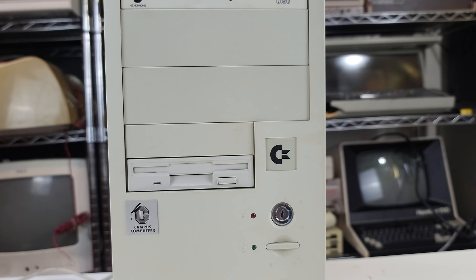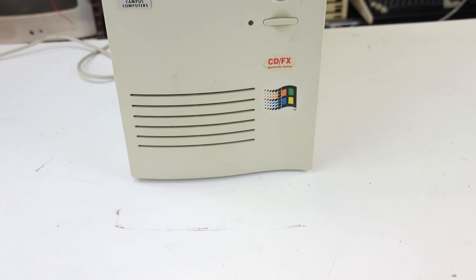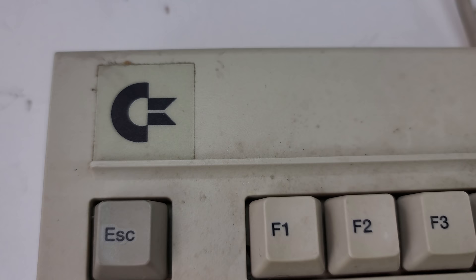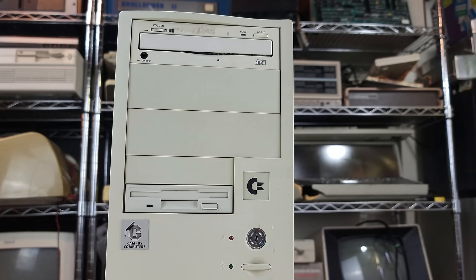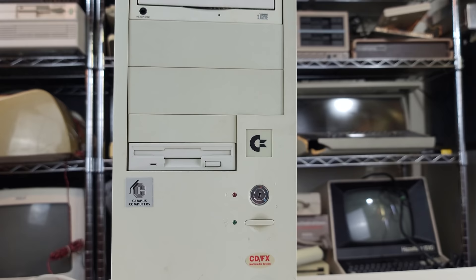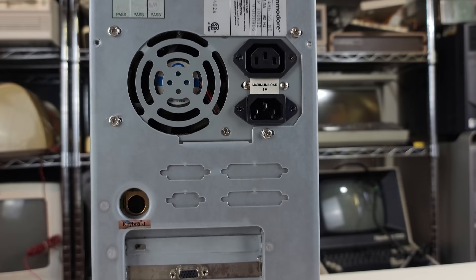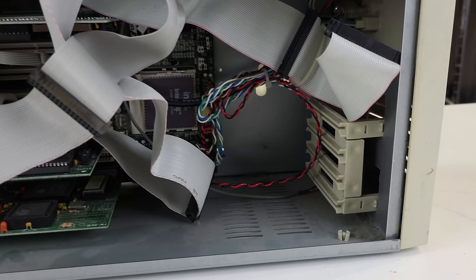To be sure, Commodore had very little to do with this Canadian market PC clone. They did not design it, they did not manufacture it, they didn't even support it. But Commodore Canada actually did authorize the use of their name and their iconic logo, which are affixed to the case and keyboard here like a cheap bumper sticker. And this machine was produced and sold before Commodore disappeared from the face of the earth. So, perhaps there's a case here.